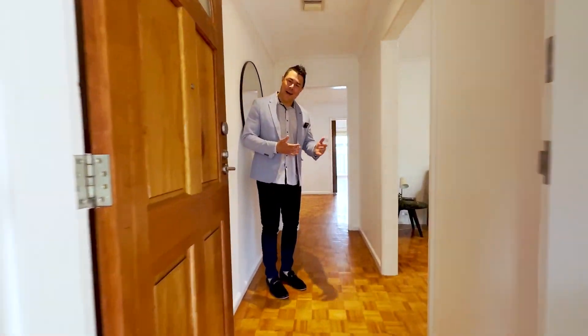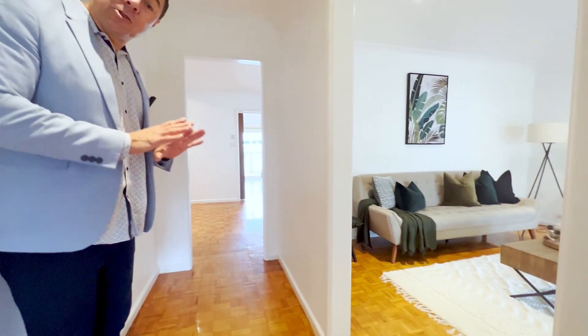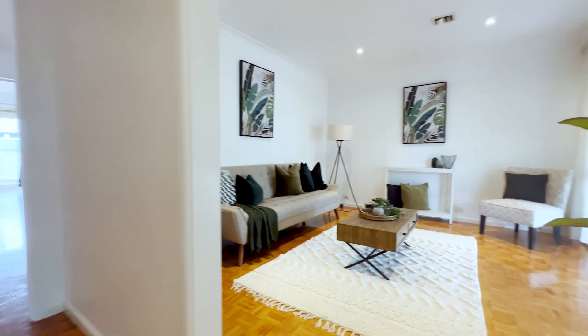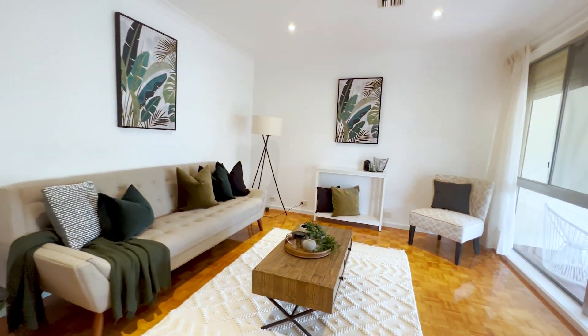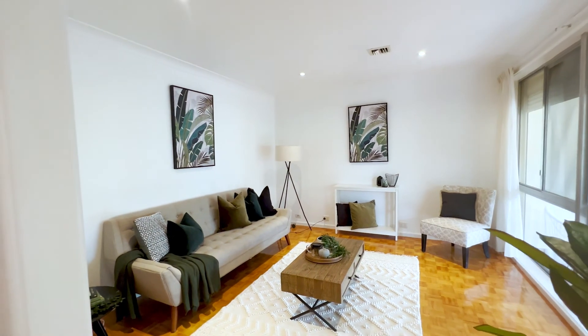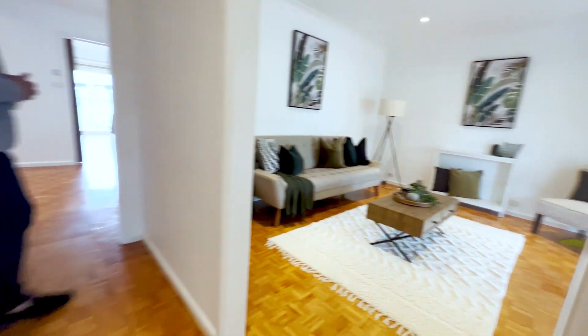Welcome inside. You're greeted by this beautiful parquetry flooring which runs right throughout the property — no carpet anywhere. You've got a really big living area just here on the right, which is one of three living areas, so the floor plan can be completely segregated so all family members can have their own zone.